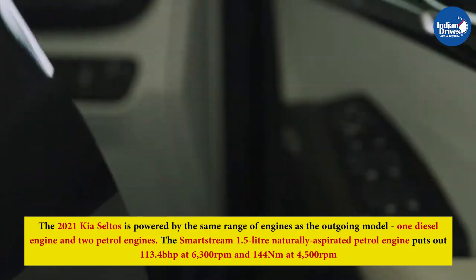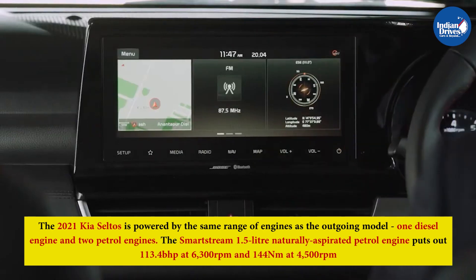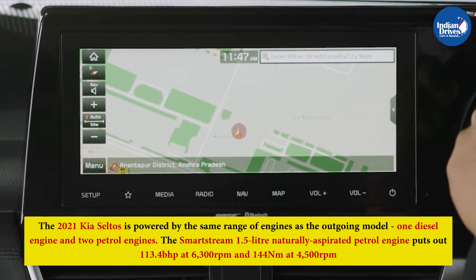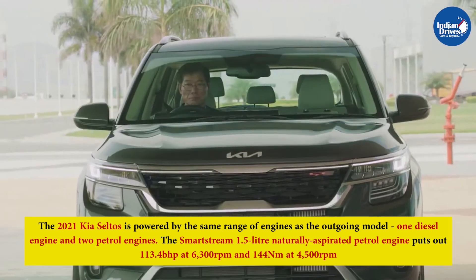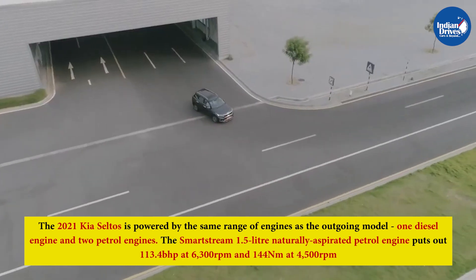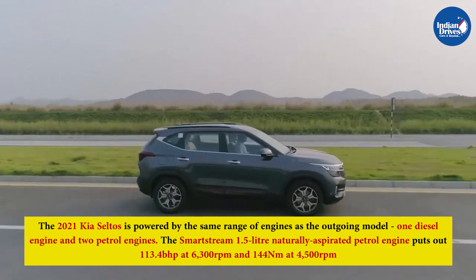The 2021 Kia Seltos is powered by the same range of engines as the outgoing model — one diesel engine and two petrol engines. The Smartstream 1.5-liter naturally aspirated petrol engine puts out 113.4 bhp at 6,300 rpm and 144 Nm at 4,500 rpm. It is paired either to a 6-speed manual transmission or an IVT gearbox.